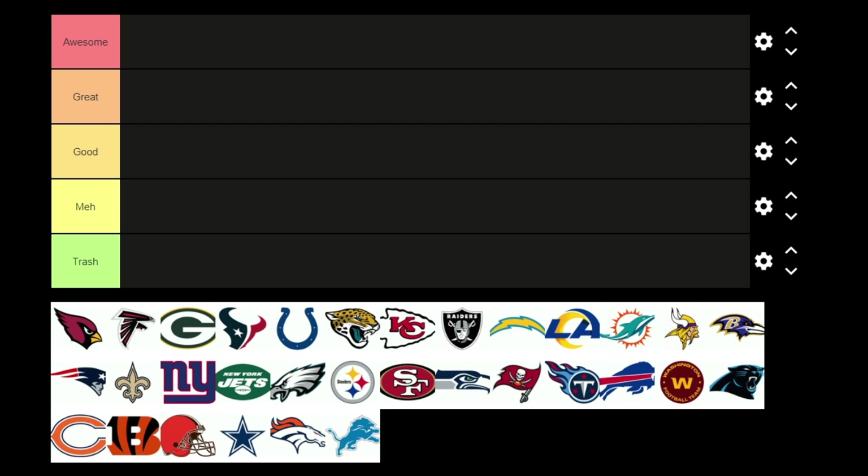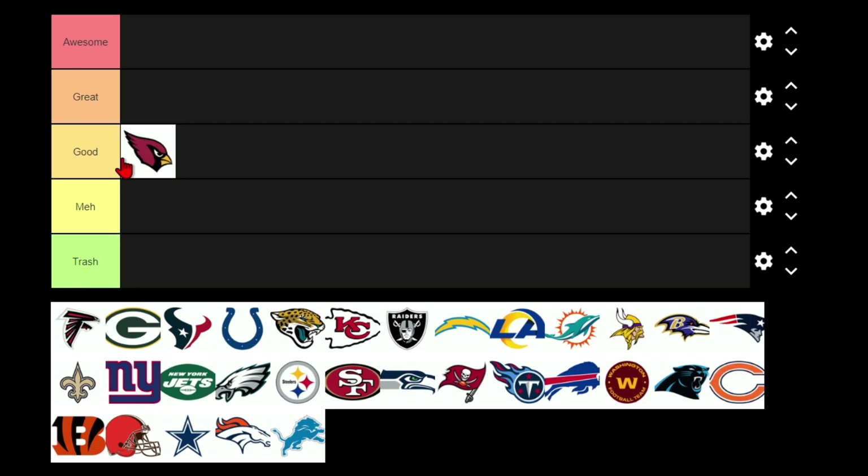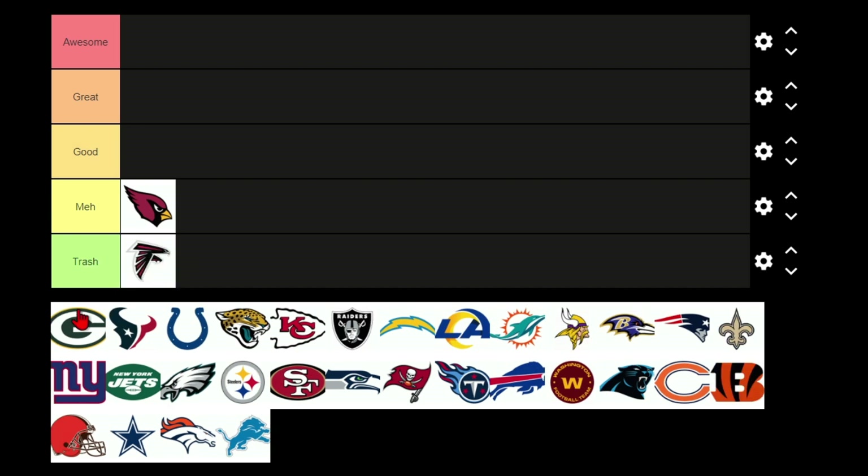Hey guys, it's time to write my NFL logo tier list. I'm gonna put the Cardinals in good — I like burgundy but they completely failed it. The Falcons logo is supposed to be a falcon, but it's pretty awful, trash.